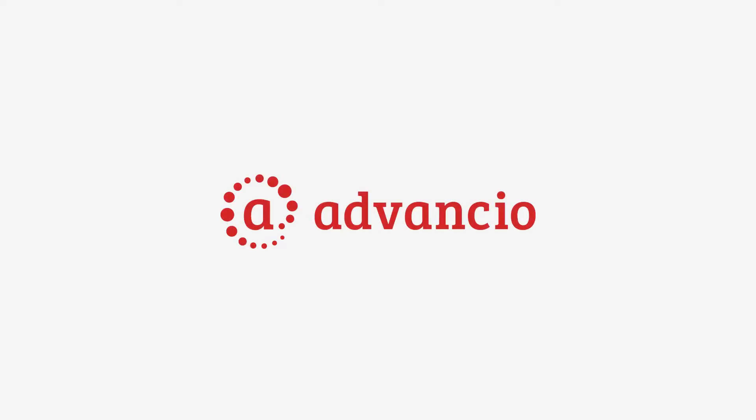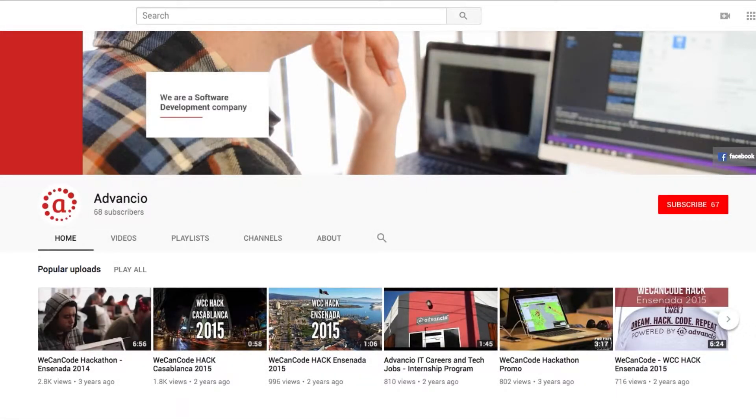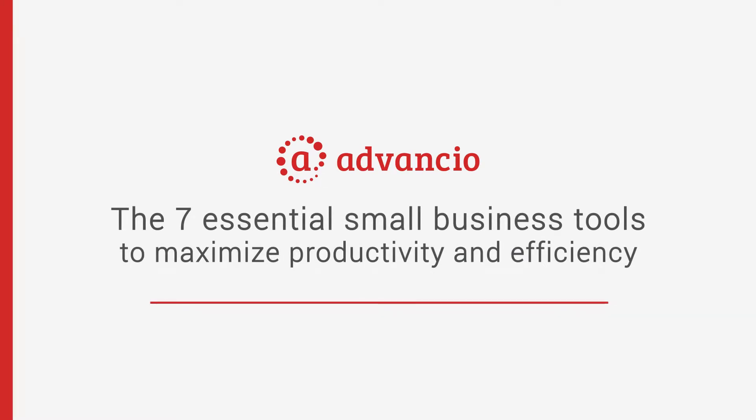Welcome to another weekly advancement video where we talk about the latest and greatest in business and tech. Before we begin, don't forget to like this video and subscribe to our YouTube channel for more awesome content. Today's topic is about the 7 essential small business tools to maximize productivity and efficiency.